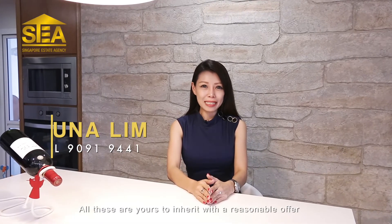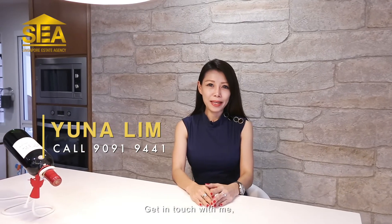All these are yours to inherit with a reasonable offer. Get in touch with me at 90919441. I'm Yuna Lim. See you soon!